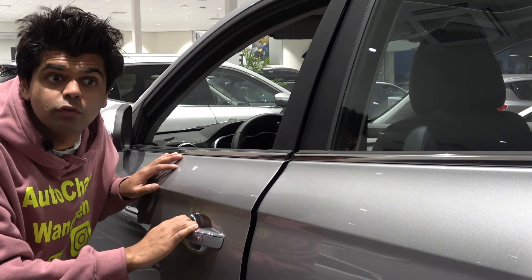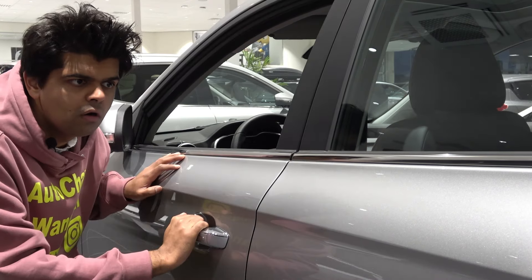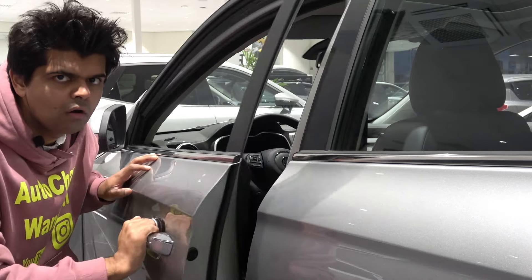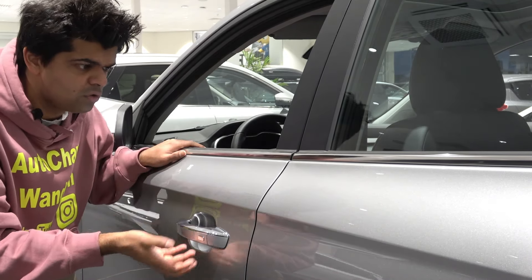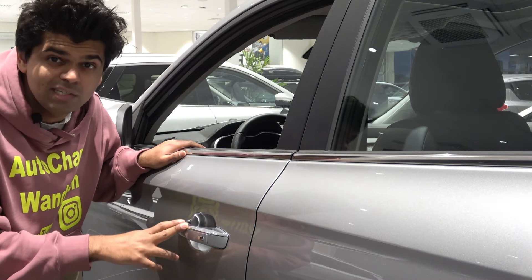Front doors get keyless entry. Just listen to the quality of the door.